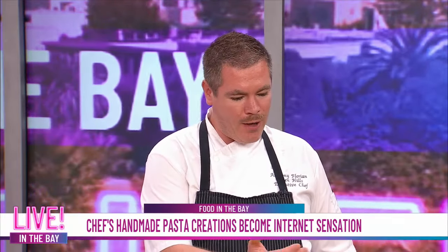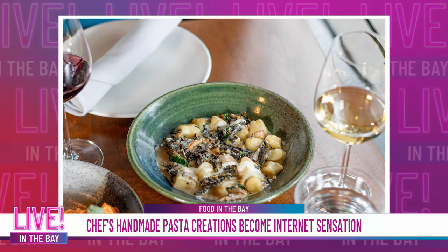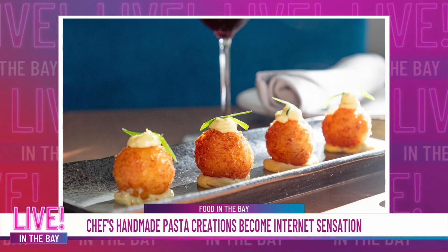Thank you so much for being here. We are so excited to have you. Tell us a little bit about Colina. Yes, we're a neighborhood Italian restaurant in San Francisco located on Knob Hill. We focus on fresh pasta production. We make everything in-house. All of our produce comes from our local farms and foodshed. We make our own bread in-house, and all the pasta is made with organic flours.